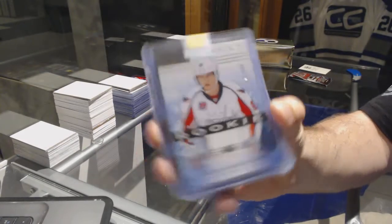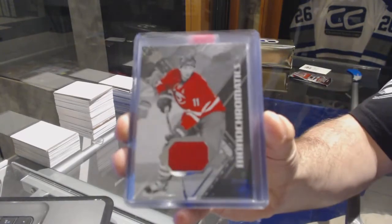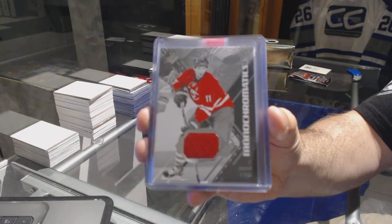We have a Monochromatics jersey for the Carolina Hurricanes — Jordan Stahl.